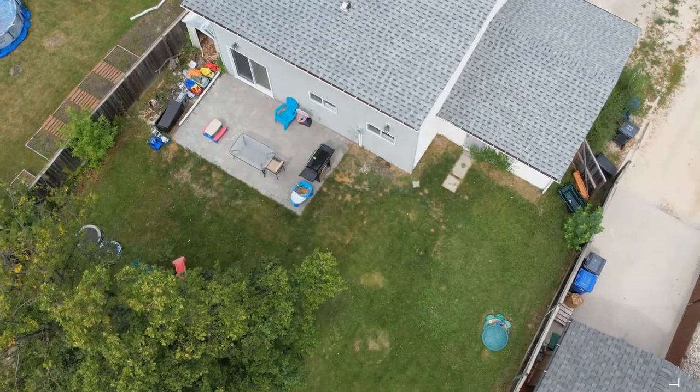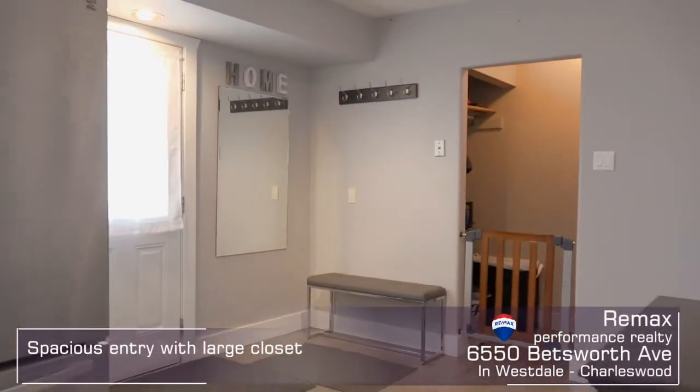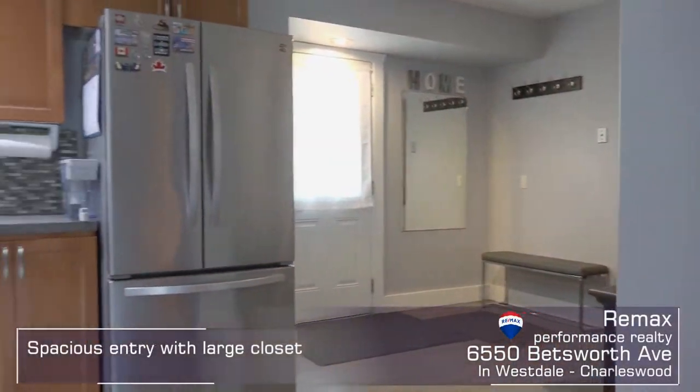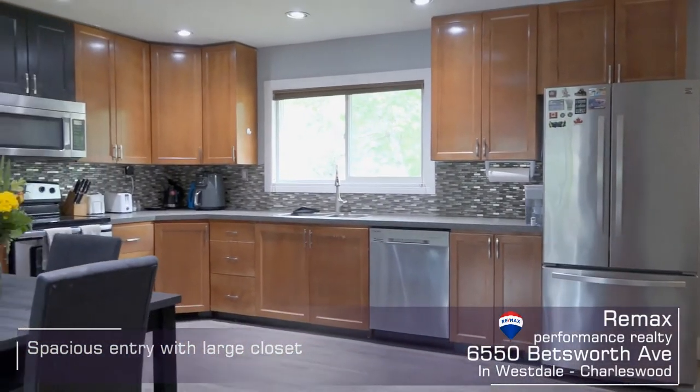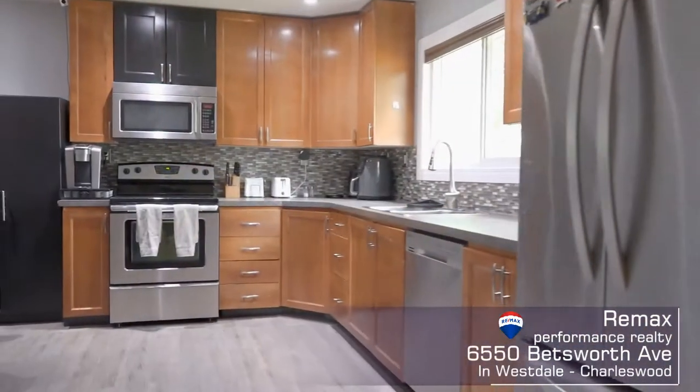Come on in. The front entrance is incredibly spacious, perfect for greeting all the guests you'll want to entertain in your new home. The entrance is open to the huge eat-in kitchen, that's been updated with newer appliances.